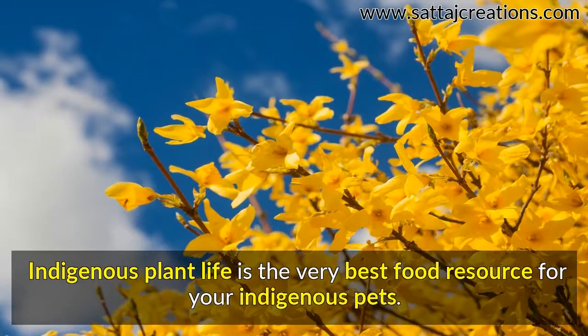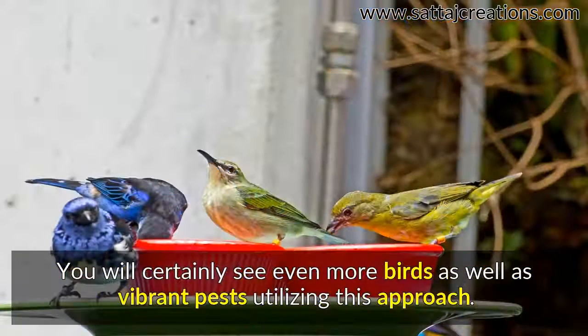Grow native perennials in your backyard to attract local wildlife. Native plants are the best food source for your local animals. You will see more birds and colorful insects using this approach.